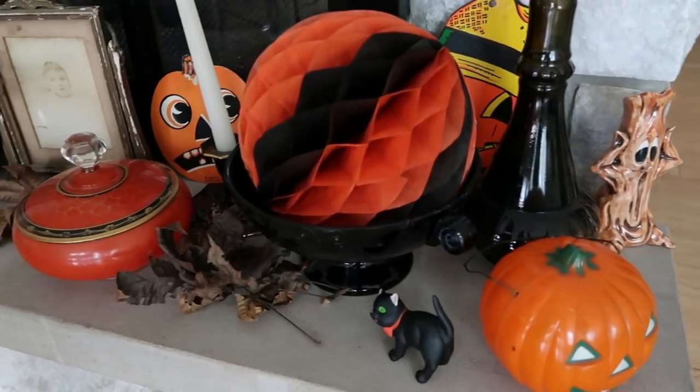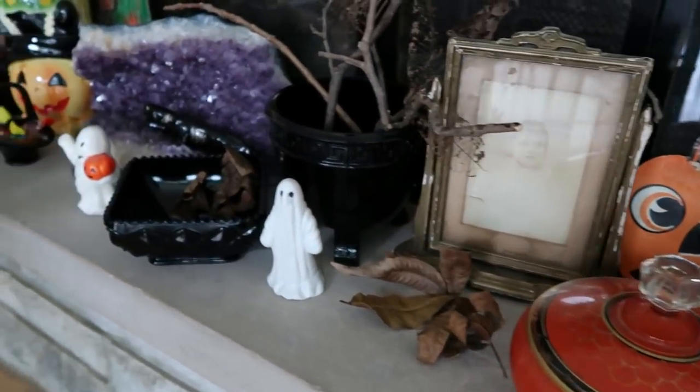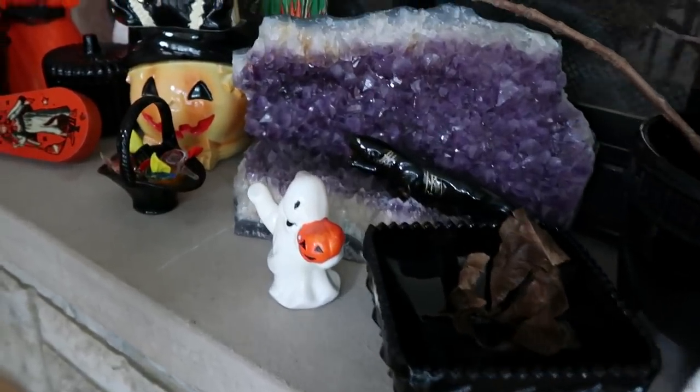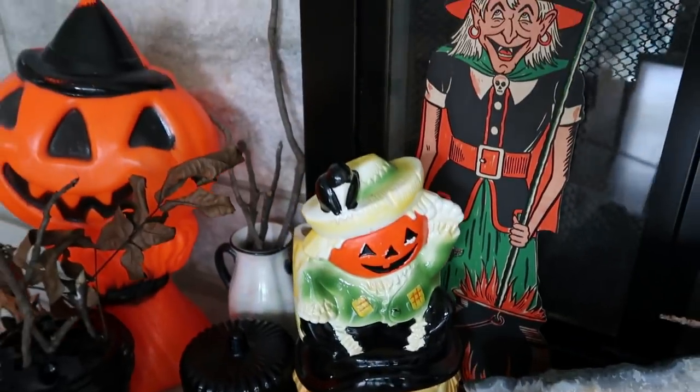This is also the debut of my Halloween backdrop, which you can see right here. I'll insert some close-up footage at the end of the video so you can see what it looks like. Anyway, thanks for watching — don't forget to like, comment, and subscribe. Bye!